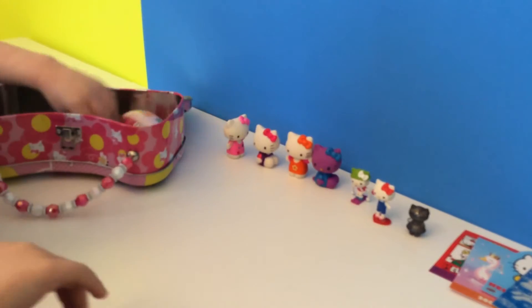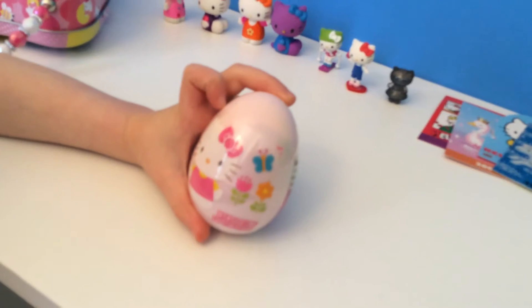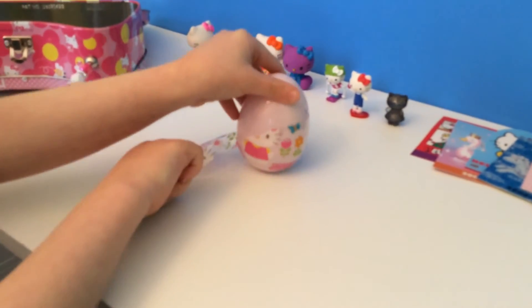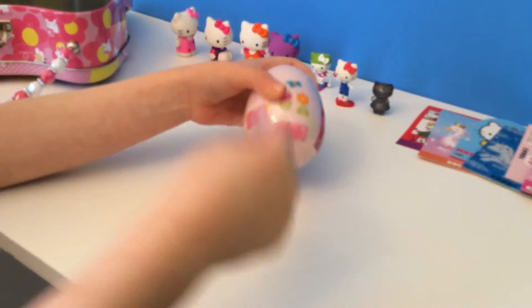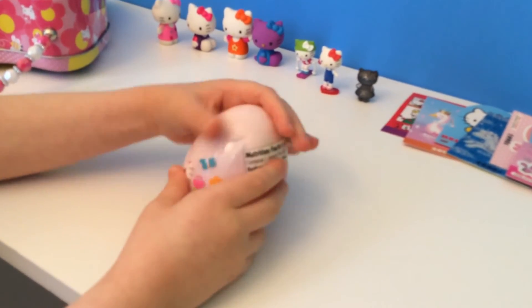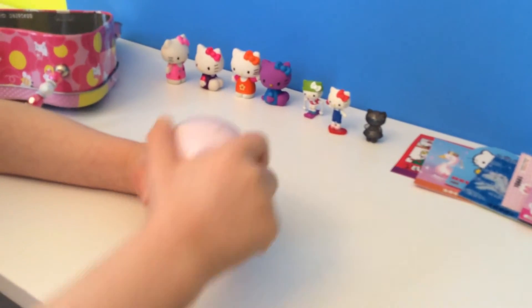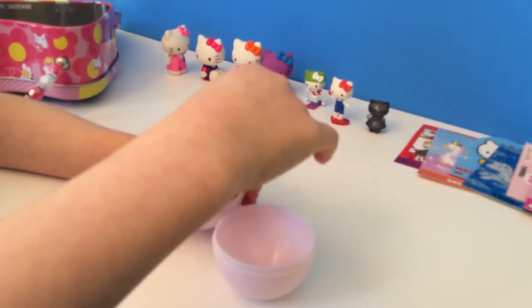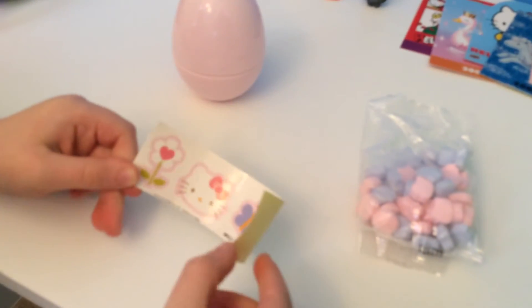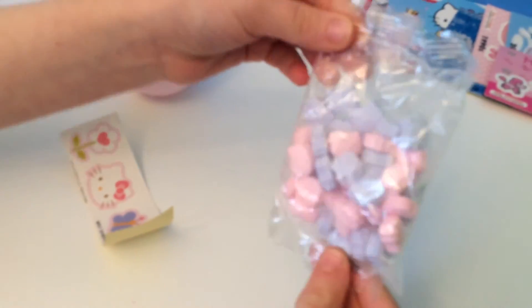And we have one last surprise — a Hello Kitty surprise egg. Now we've got the egg opened. We have stickers! And there's yummy Hello Kitty candy?